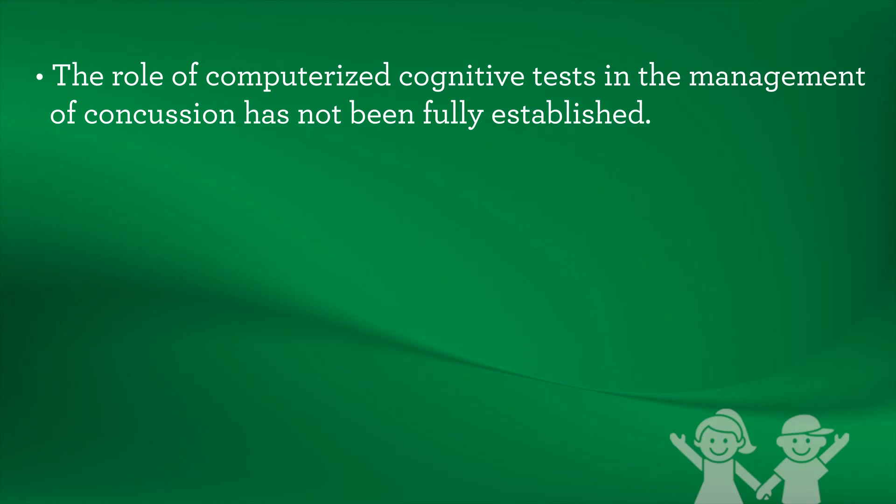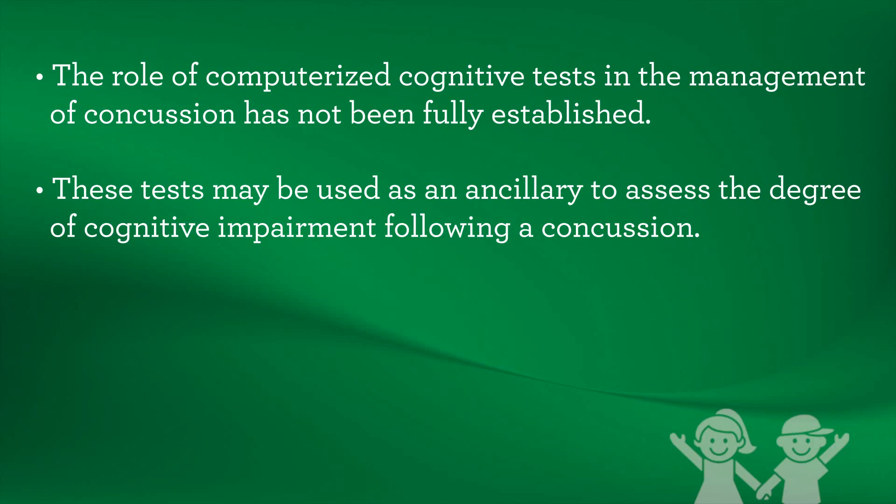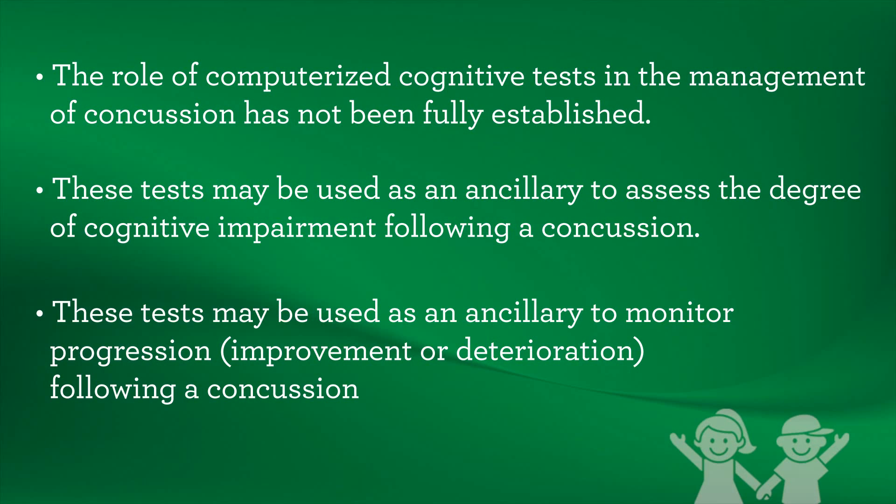The role of computerized cognitive tests in the management of concussion has not been fully established. These tests may be used as an ancillary tool to assess the degree of cognitive impairment following a concussion, and may also be used as an ancillary tool to monitor progression, improvement, or deterioration following a concussion.